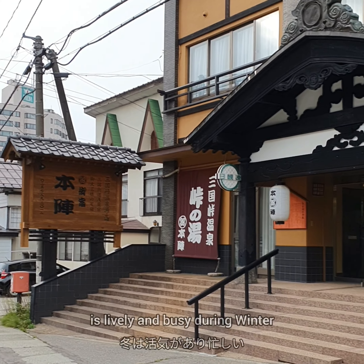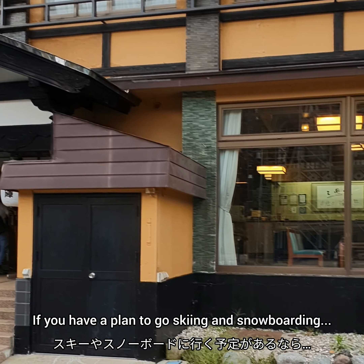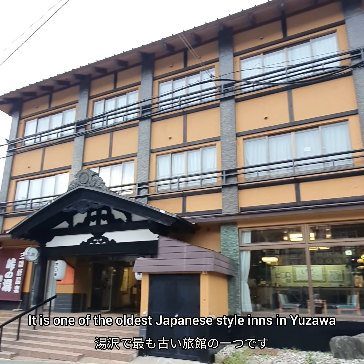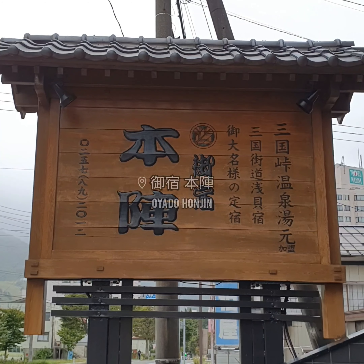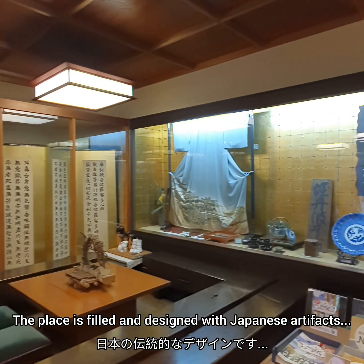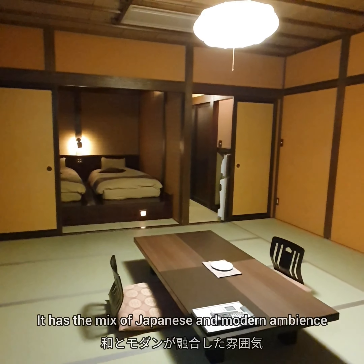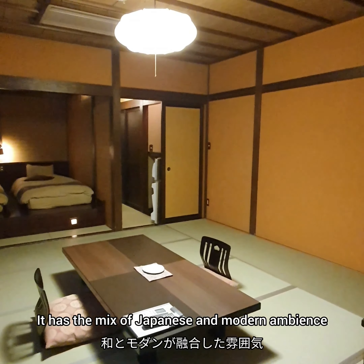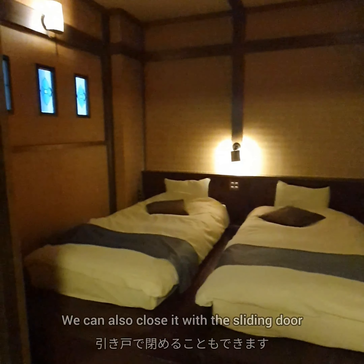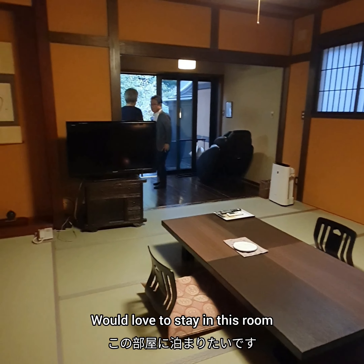The city of Yuzawa is lively and busy during winter. If you have a plan to go skiing and snowboarding, visit Yuzawa and stay at this inn. It is one of the oldest Japanese-style inns in Yuzawa, called Oyado Honjin. The place is filled and designed with Japanese artifacts, which I find so fascinating. This is one of the rooms they offer — it has a mix of Japanese and modern ambience. Looking at the bedroom closely, it looks so inviting and relaxing. We can also close it with a sliding door. Quite a spacious room — would love to stay here.